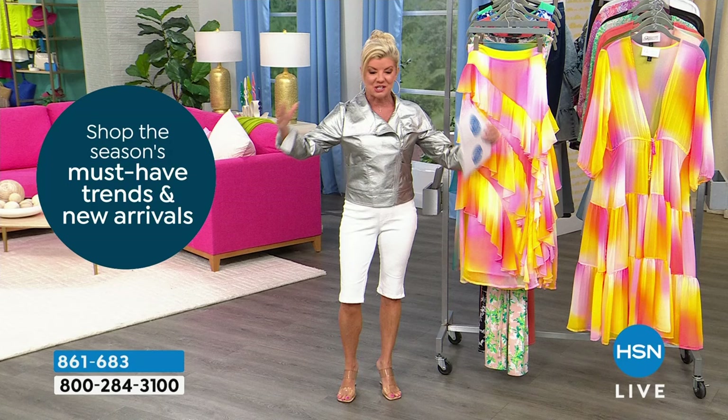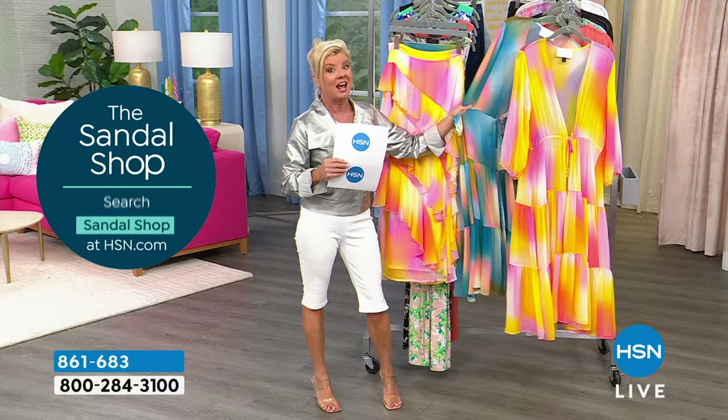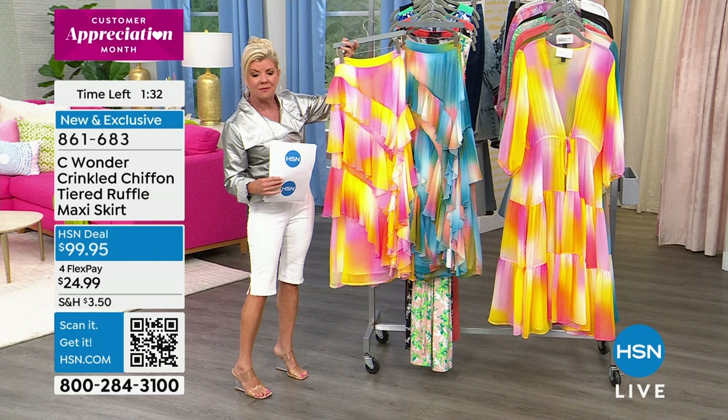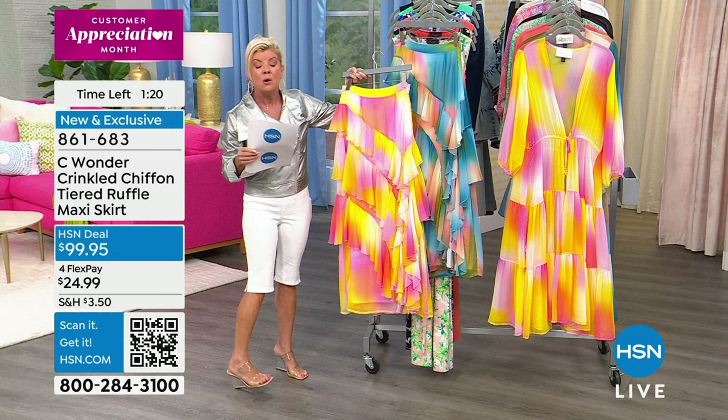The label will actually say Sea Wonder, and then under that it's going to say it's the runway. These colors — you walk into a room... whether it's a second wedding or you're going on a cruise and want something fun and whimsical. It has a hidden side zipper, and we say order true to size. We have extra small through extra large, and 1X through 3X. This is a maxi length skirt at 41 inches.